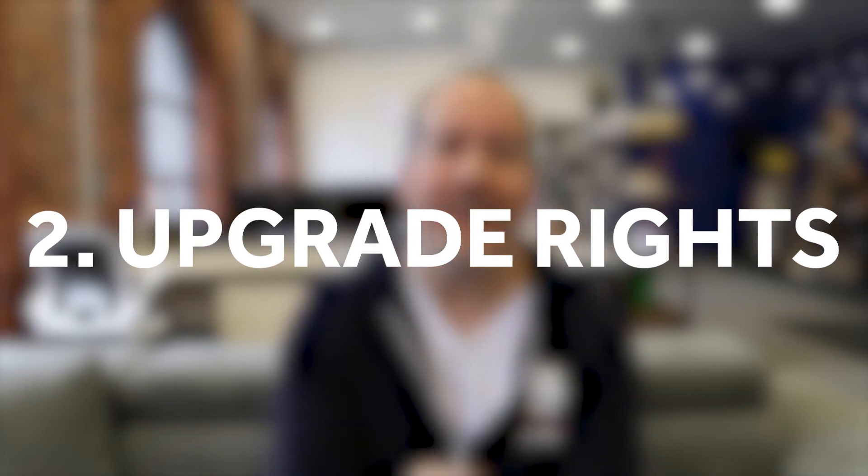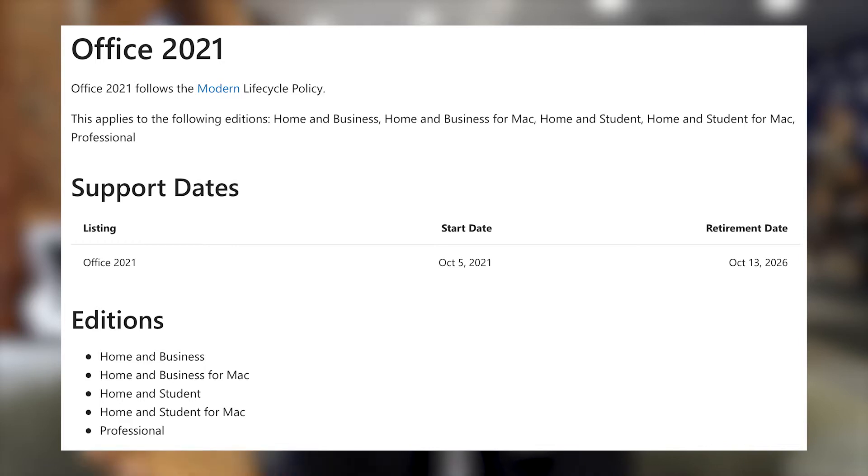With Office 2021, you get access to the latest version of Office, along with usually up to five years of patches, updates, and security fixes. When Office 2026 comes out, however, you would need to pay again if you want to move up to the latest version of Office.